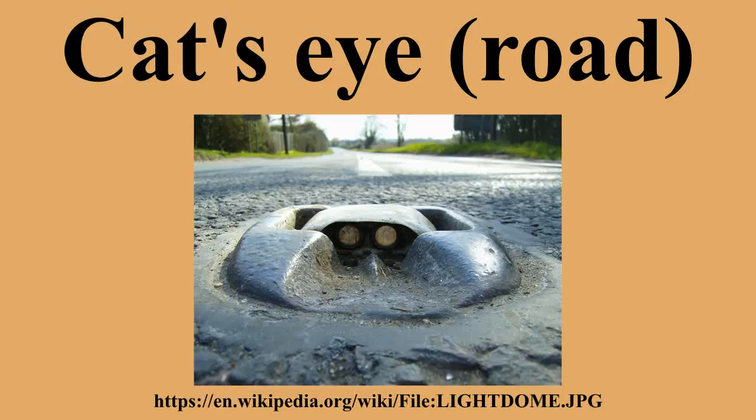The rubber dome is protected from impact damage by metal curbs which also give tactile and audible feedback for wandering drivers. The inventor of Cat's Eyes was Percy Shaw of Bootstown, Halifax, West Yorkshire, England.